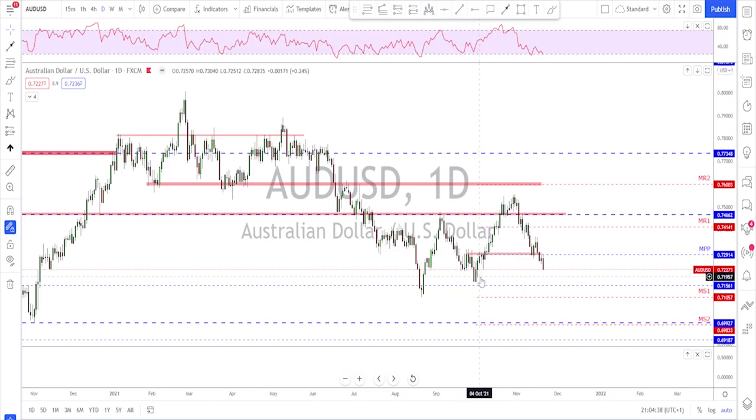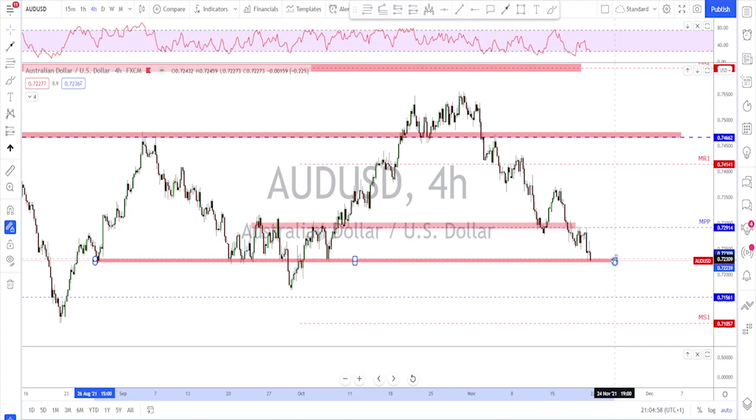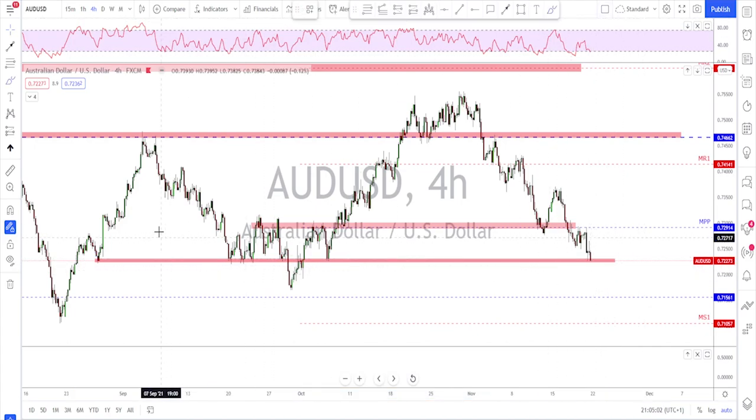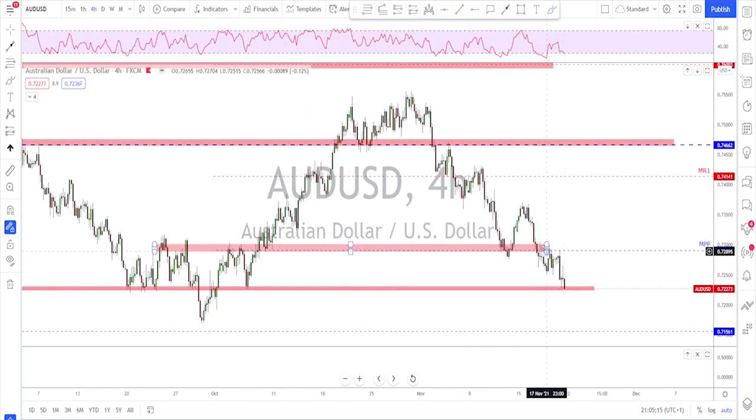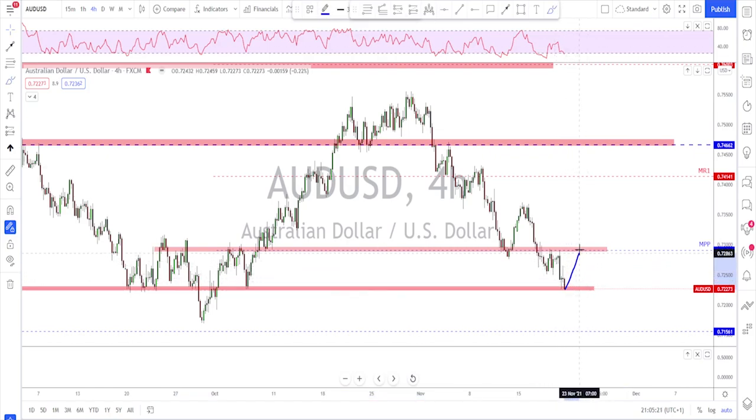AUD/USD — checking the daily time frame — not looking good for the bulls. They broke below the neckline and there is no reason for them to stop before reaching these lower levels. It is still bearish, especially after breaking below this area. The main idea will keep being to sell rallies. Where price is testing right now is a potential support area — not a bad level looking left. We want to see a break below this for continuation, but they might hold for a correction bounce. If they fail to break above the previous high, I'm looking for more downside on AUD/USD.